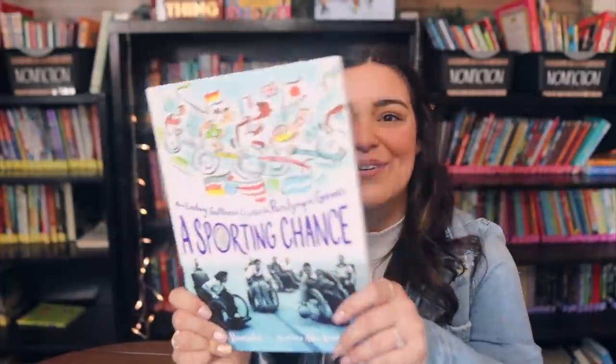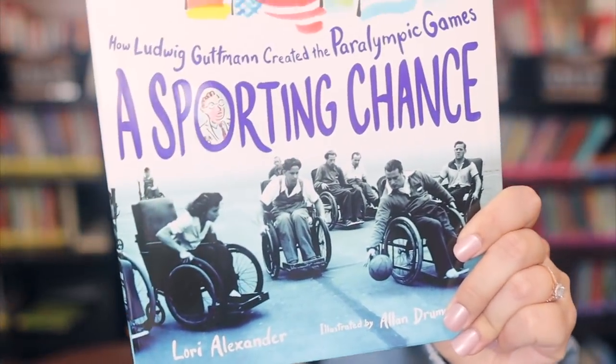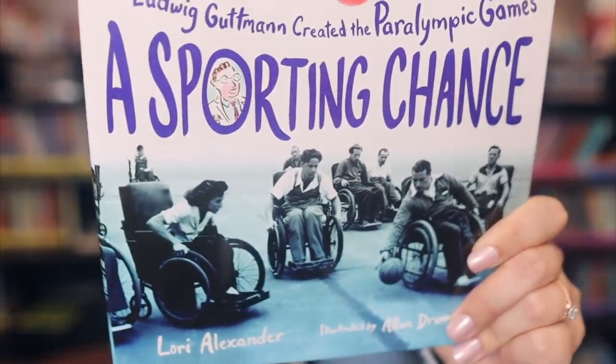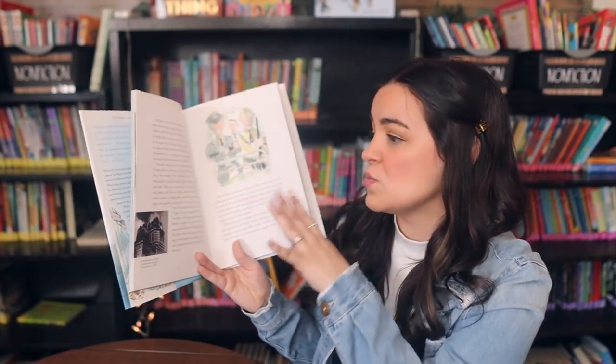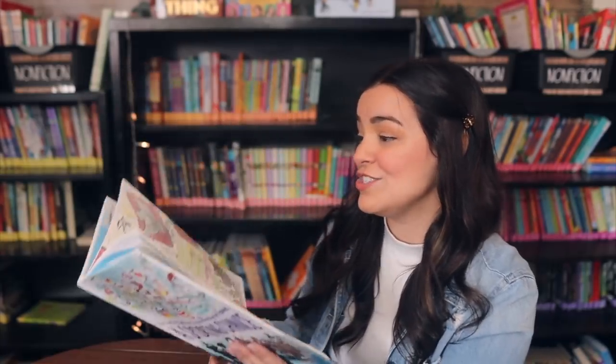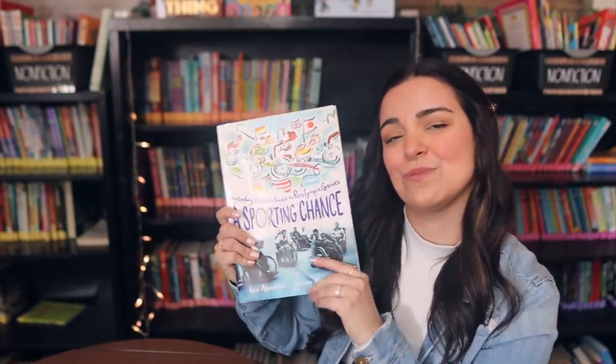This next book is called A Sporting Chance: How Ludwig Guttmann Created the Paralympic Games. I don't have many books about Paralympics, so I was excited to see this one. There's an interesting mix of almost primary documents and illustrations, which is great — it meets students who like real pictures and those who prefer illustrated ones. This is one I'm excited to read myself and learn more from.